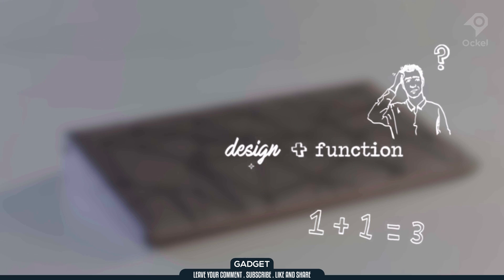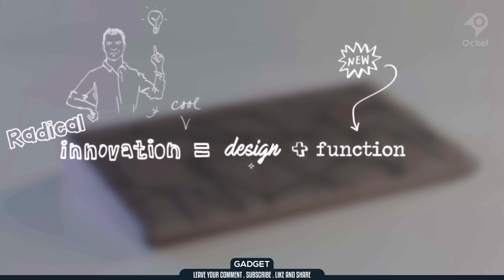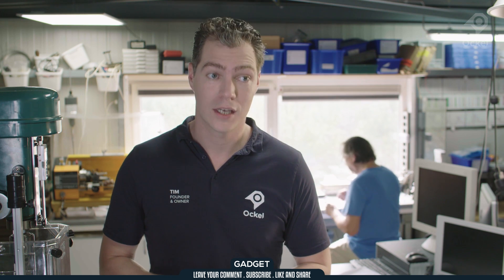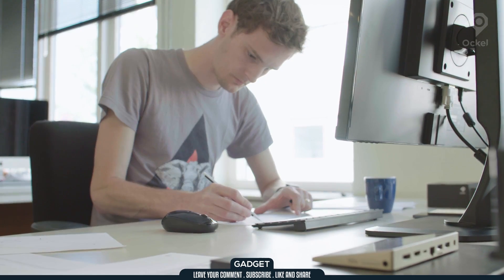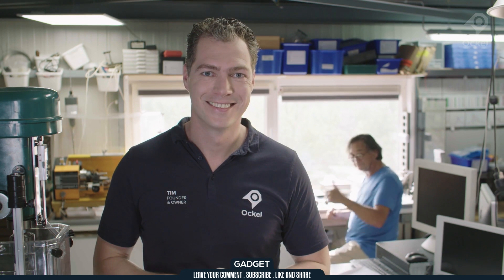We have created a product with a unique form factor and new functionality. Being able to present the Ockel Series A to you today is what made me hand in my contract nine years ago. I think this product is disruptive and you will get a great device if you support us. And perhaps even more important is that you will contribute to a company that has a lot more ideas about doing things differently. If you too are passionate about true innovation, just like Avanza, then join us!